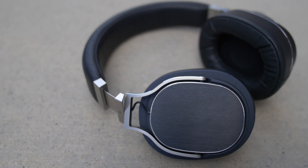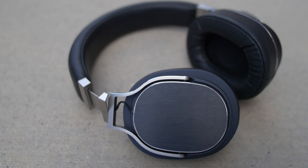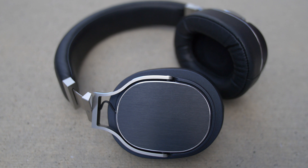Today, however, I am reviewing the Oppo PM3, a headphone that I think might finally fill that void as one of the best, most well-rounded headphones for the money.